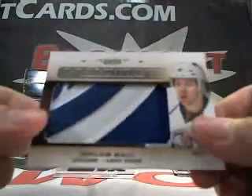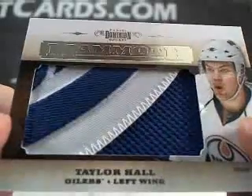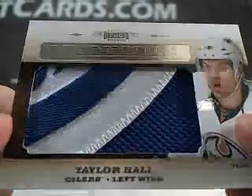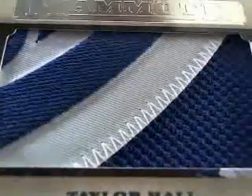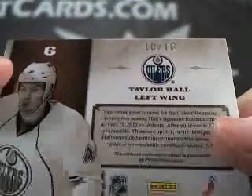Look at this patch — Taylor Hall mammoth logo patch. Sick! Let's full screen it, guys. It's essentially a 1 of 1, 10 of 10. Real nice.